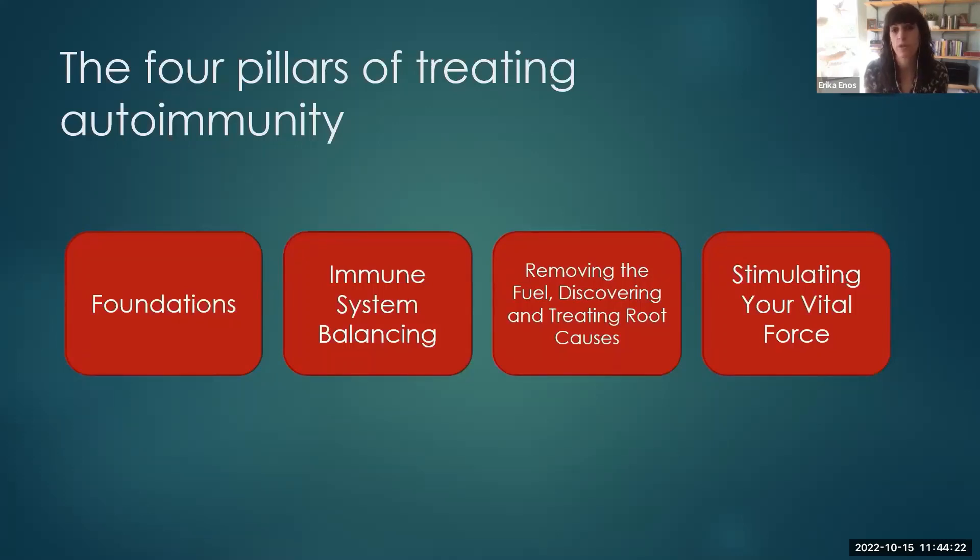And then we want to stimulate your body's ability to heal — that innate desire to heal as well. Those are the four main areas that I'm thinking about and looking at when I'm first approaching autoimmunity in a patient.